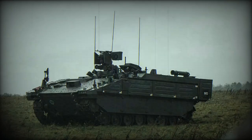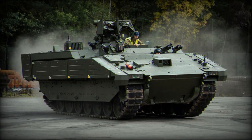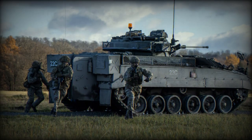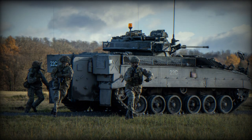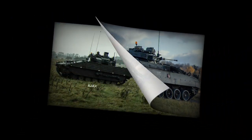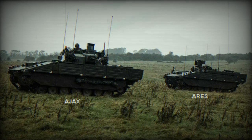The deployment of the Ajax and Ares vehicles underscores the British Army's commitment to modernizing its fleet and staying at the cutting edge of military technology. These vehicles are expected to enhance the Army's reconnaissance capabilities significantly, providing an edge in future combat scenarios. The Ajax is a versatile armored fighting vehicle designed for a range of roles, from direct combat to reconnaissance, boasting advanced ISTAR — intelligence, surveillance, target acquisition, and reconnaissance — capabilities, ensuring British forces have a clear advantage on the battlefield.